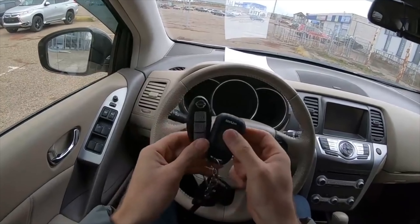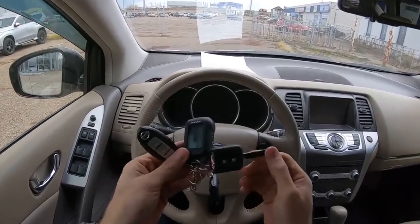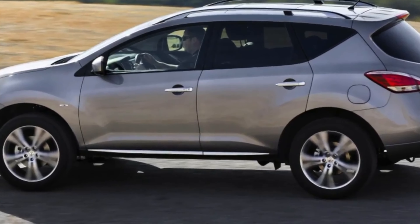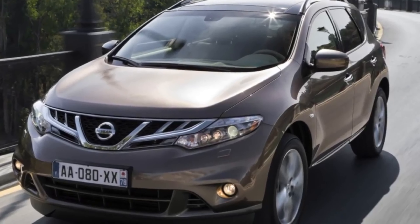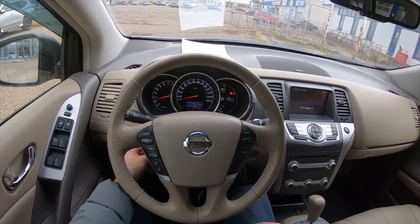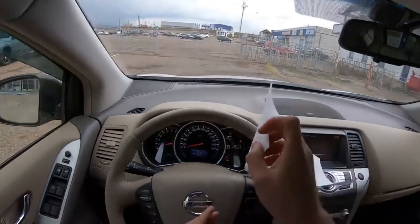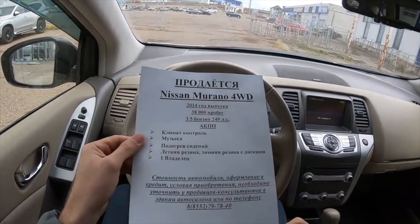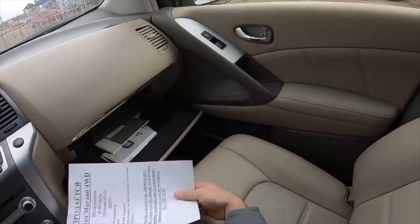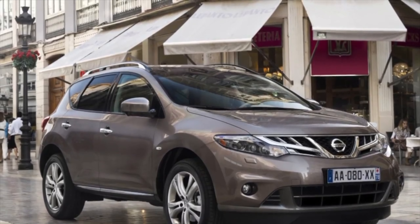The large crossover Nissan Murano carries something oriental. It is exotic, imposing and not without nuances. The second-generation Nissan Murano went on sale in 2009. It received a new platform from the D-Class, bi-xenon headlights and fog lights integrated into the bumper. The manufacturer also worked on increasing the rigidity of the body and improved the quality of sound insulation.